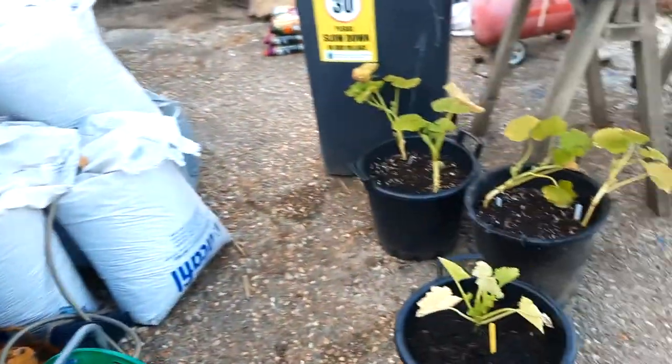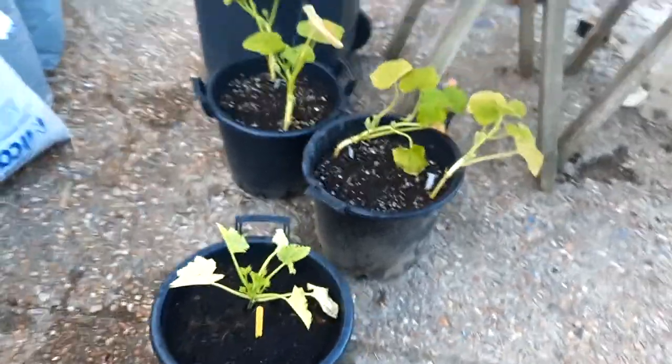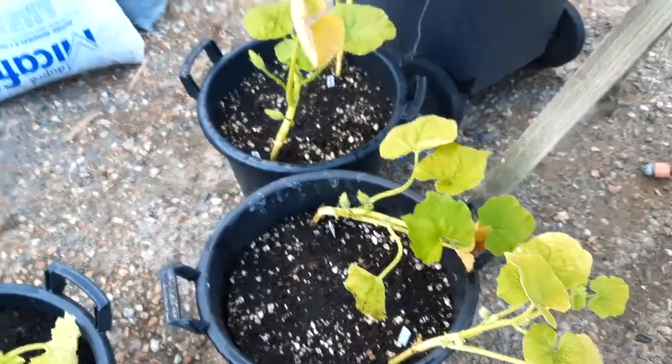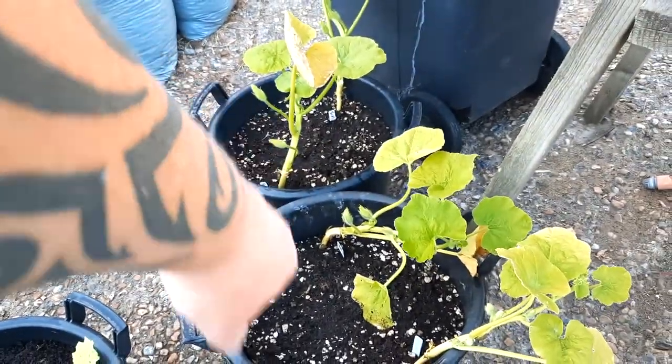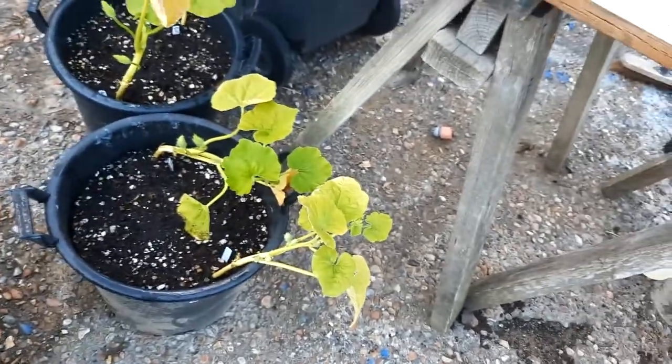Got yellow courgette planted up in a tub there. I've put two Turk's cap squash in that one and two Ishikuri squash in that one, but I haven't decided where I'm going to put them yet.